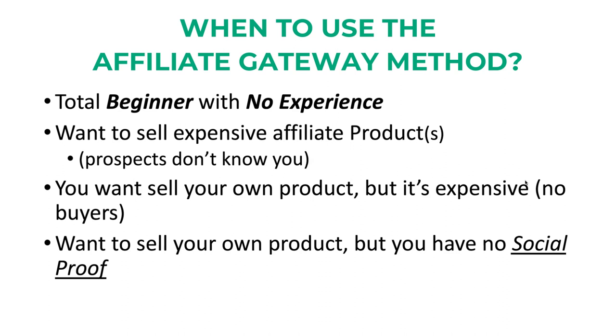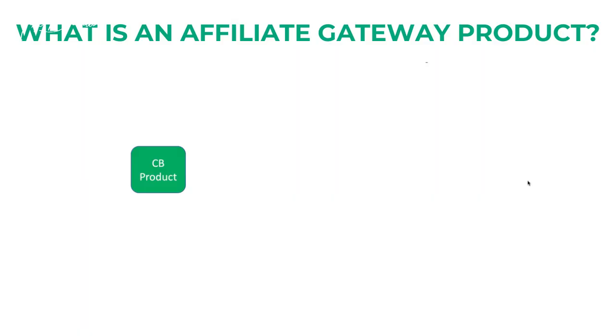I have done it for many years and created a tremendous amount of money without any social proof. In order to make money online, you have to understand what an affiliate gateway product is — this is a ClickBank product, which I'm going to show you in just a little bit. I'm going to show you exactly how to pick the product, how to filter it, and so on.